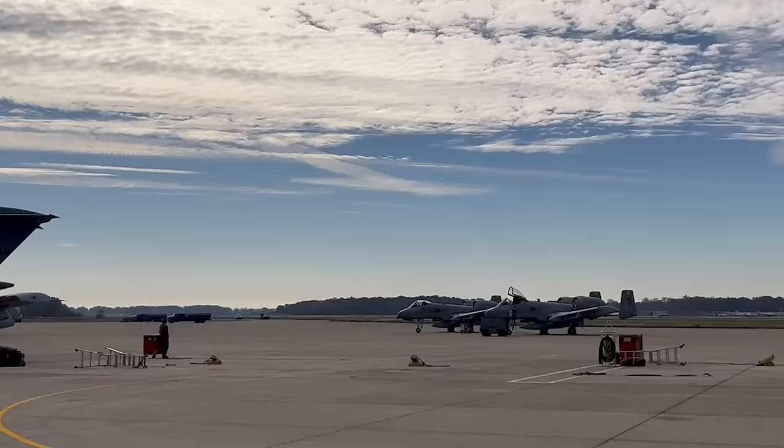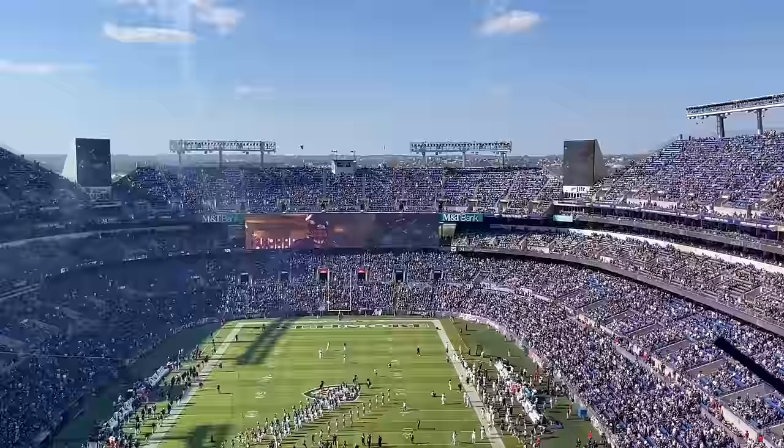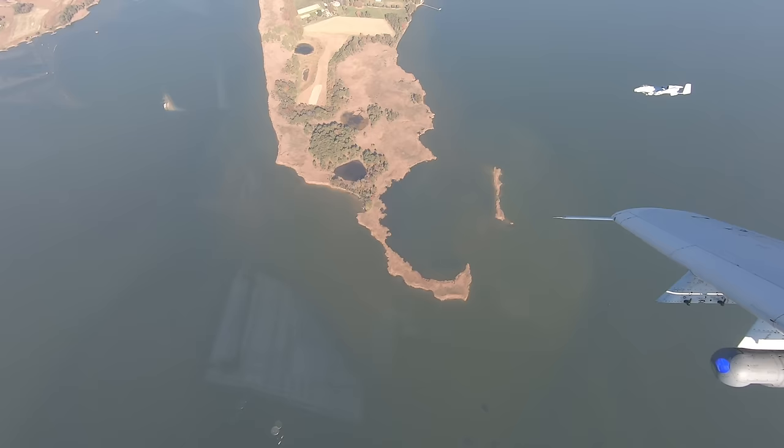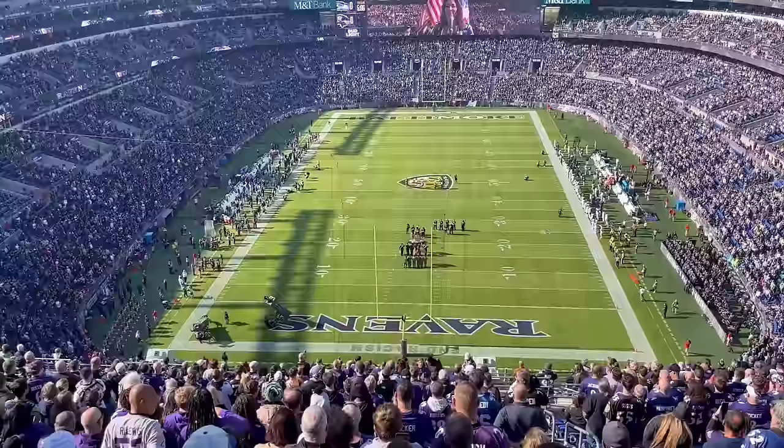The A-10s take to the sky. It's game day in Baltimore — the Baltimore Ravens are seven and two, and today they're playing the Seattle Seahawks. The fans file into the stadium as the A-10s loiter over Chesapeake Bay. I climb all the way up to Section 514 and set up my gear. The National Anthem starts, and Otter guides the aircraft in. It takes one minute and 42 seconds to sing the National Anthem in the run of show, and the pilots take that into account as they start their approach.